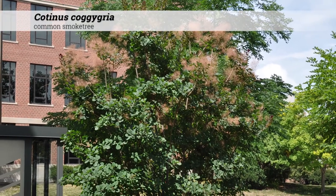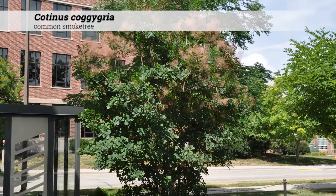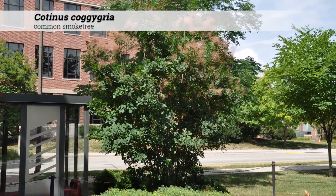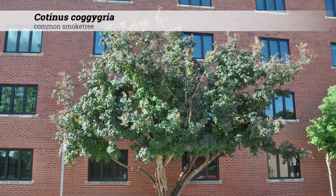Cotinus coggygria, common smoke tree. This is a large shrub reaching 10 to 15 feet high. It usually has an irregular, open, and upright shape.